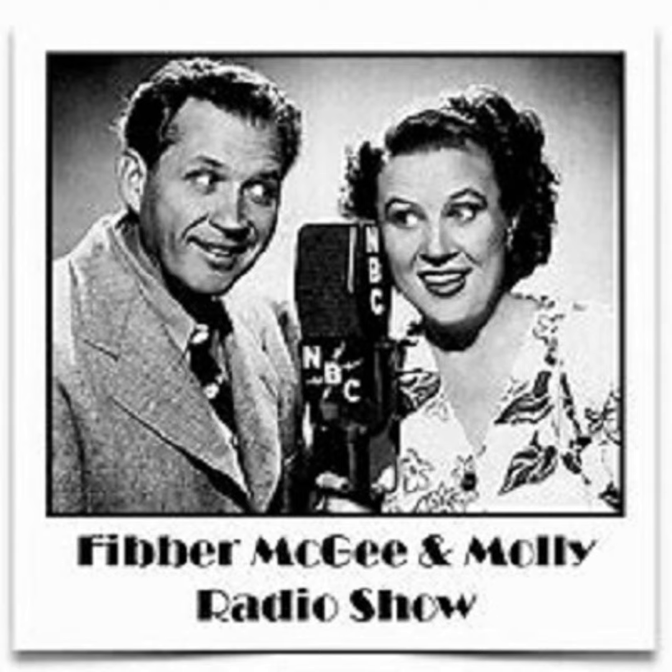This is NBC, the National Broadcasting Company.